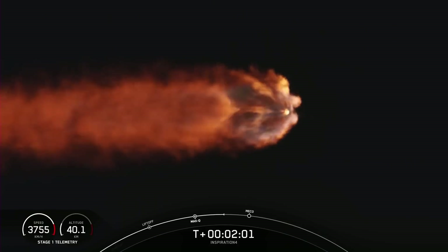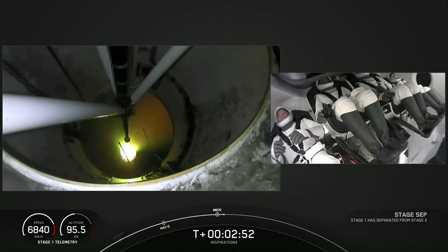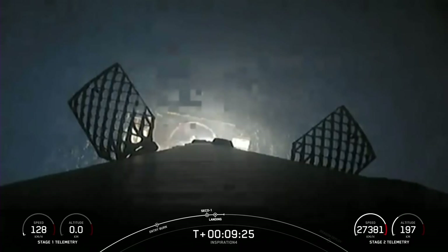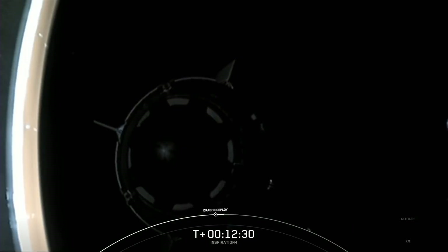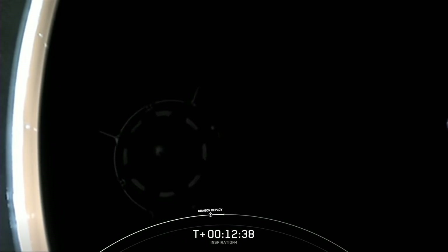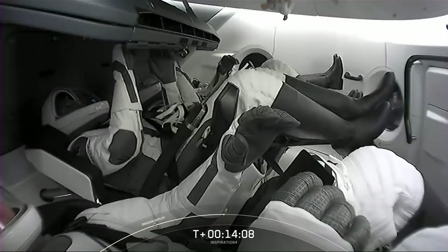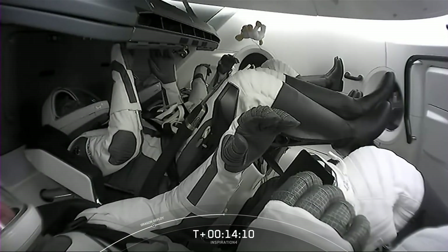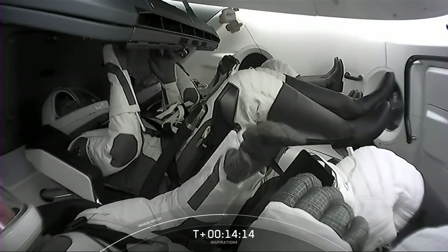At first stage engine cutoff, the second stage separated and ignited its single Merlin vacuum engine to push the crew the rest of the way to orbit. Meanwhile, their booster made a successful landing on the drone ship Just Read the Instructions, stationed on the Atlantic for a third time. The reused Crew One capsule Resilience with its trunk jettisoned away from the expendable second stage and drifted off into the darkness. The zero-G indicator for this mission was a stuffed puppy in a space suit from St. Jude Children's Hospital, held on a leash — because, well, that's just responsible dog ownership.